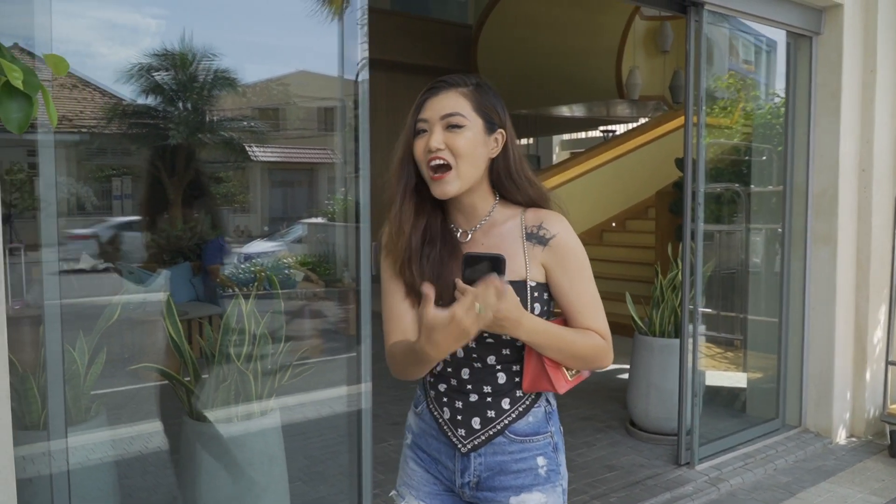Chào mừng các bạn đã quay trở lại với kênh YouTube Moonly Fabulous. Hôm nay thì Moon sẽ dắt cho các bạn đi tham quan một khách sạn rất là mới ở thành phố Vũng Tàu. Đây là khách sạn nào thì mời các bạn đi cùng Moon, rồi Moon sẽ bật mí cho nha. Let's go!